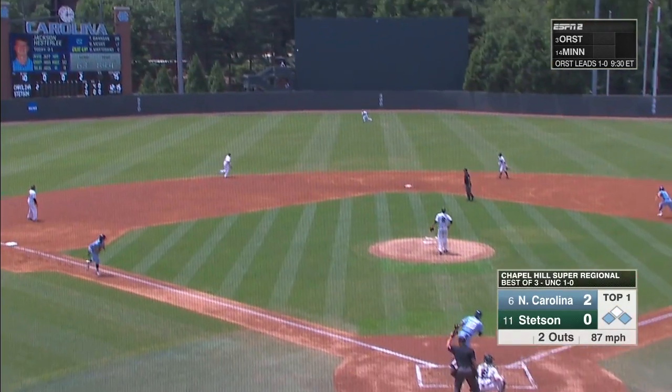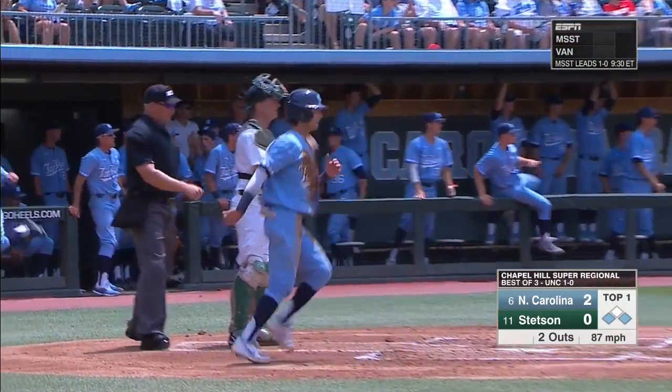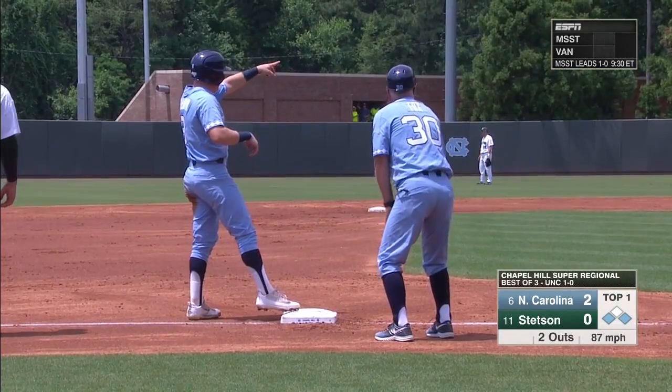Here's the senior, Zach Ahagan. Promptly lines that one to straightaway center. 3-0 Tar Heels. And the hit parade continues in Chapel Hill.